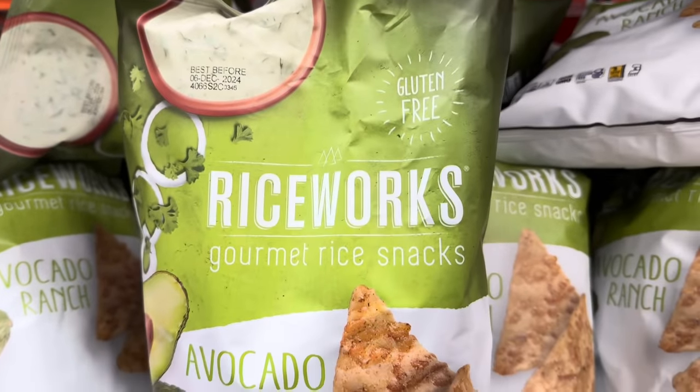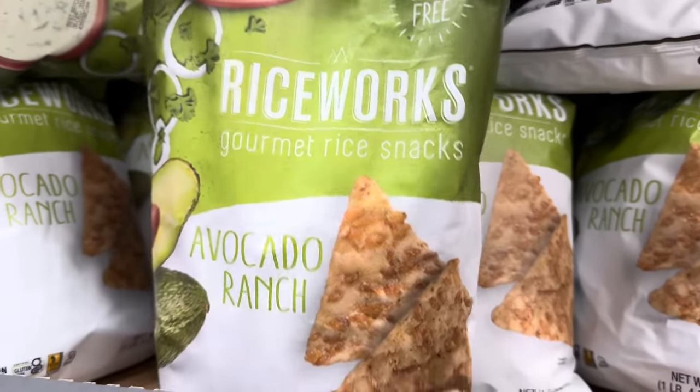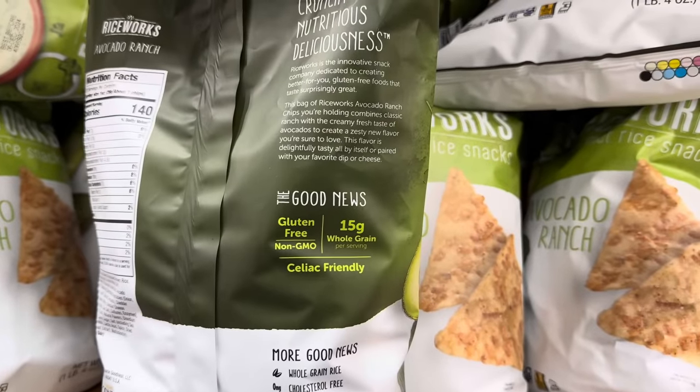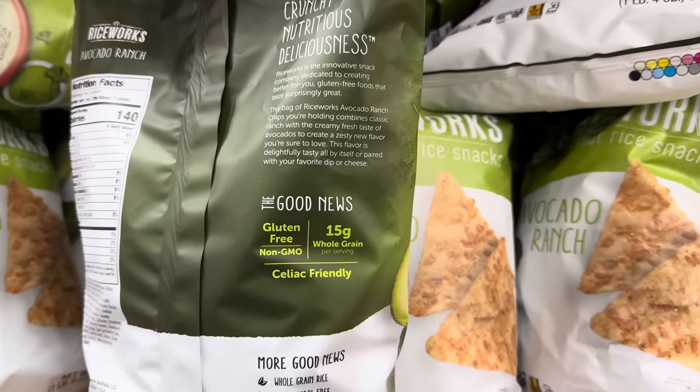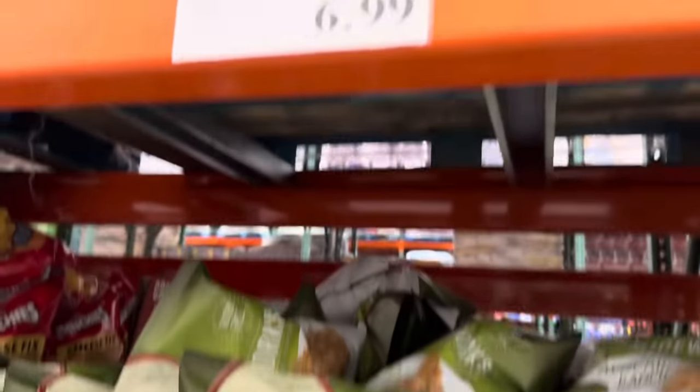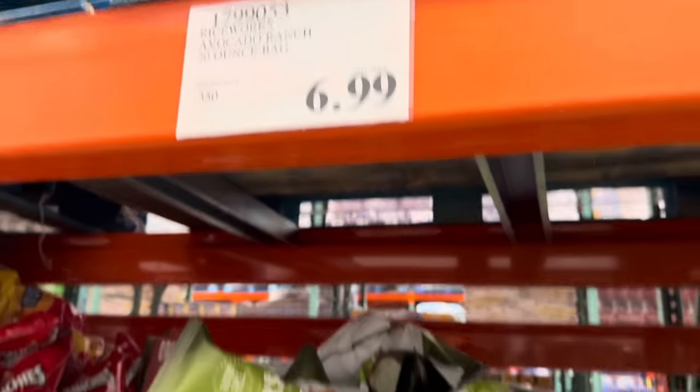Gluten-free Rice Works — these are gourmet rice snacks in avocado ranch flavor, which is kind of the flavor going around these days. Non-GMO, 15 grams of whole grain, and it's celiac-friendly. It does contain dairy, so keep that in mind. $6.99 for the 20-ounce bag.